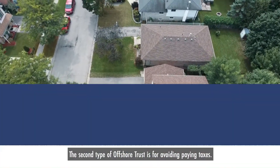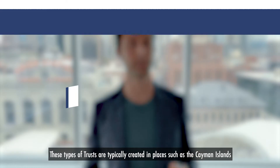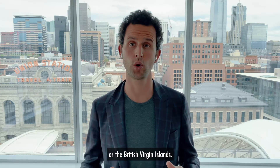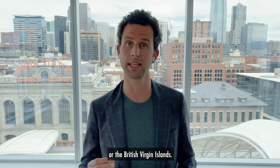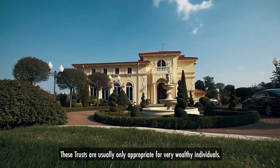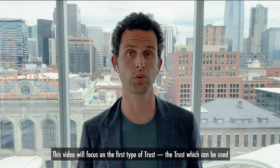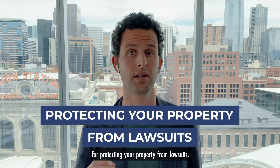The second type of offshore trust is for avoiding paying taxes. These trusts are typically created in places such as the Cayman Islands or the British Virgin Islands, and are usually only appropriate for very wealthy individuals. This video will focus on the first type of trust — the trust which can be used for protecting your property from lawsuits.